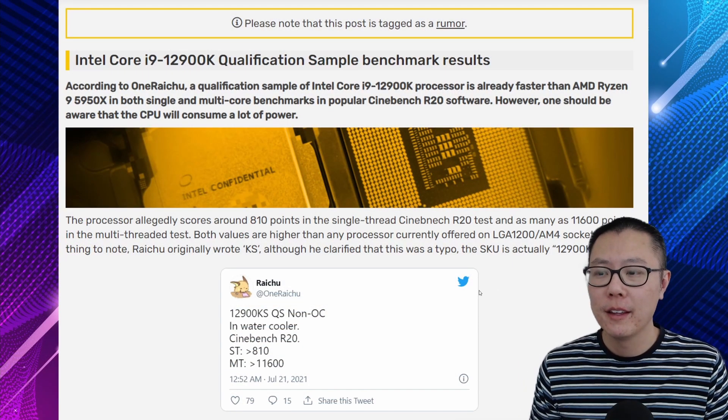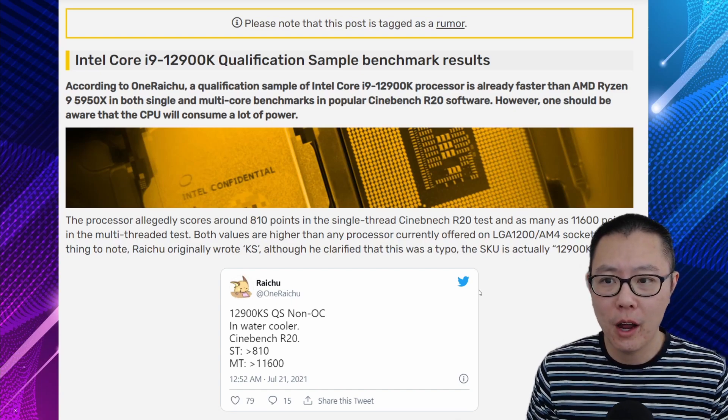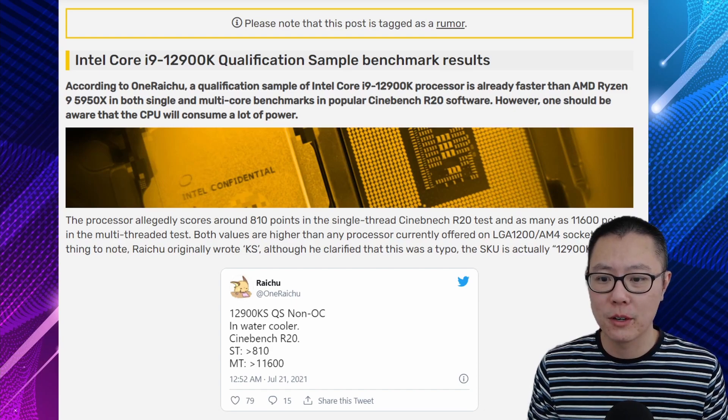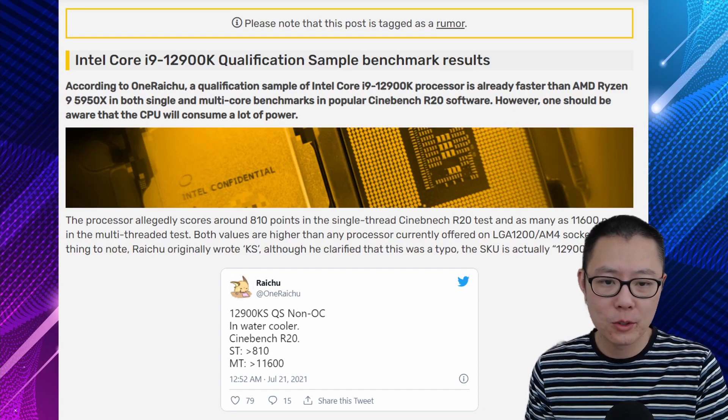Intel's newest lake is Intel Alder Lake S, which is their desktop CPU coming out at the end of the year, and we have a benchmark result of the 12900K. I think you guys are going to be pretty impressed by the single-threaded performance and also the multi-threaded performance, so let's jump straight into it. We have an article here from Video Cards, and the headline is Intel Core i9-12900K Qualification Sample Benchmark Results, and we're going to go straight into this tweet here.